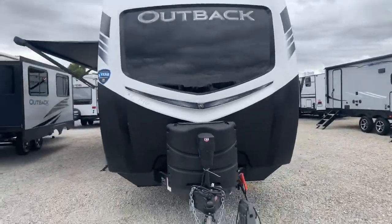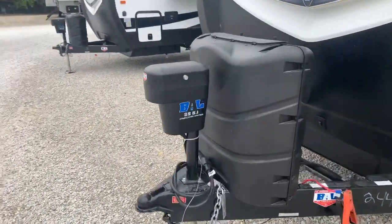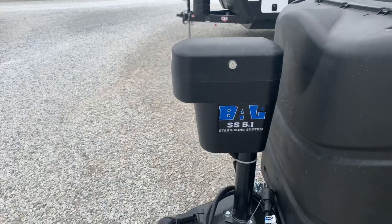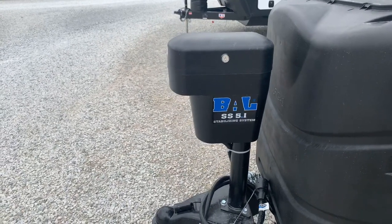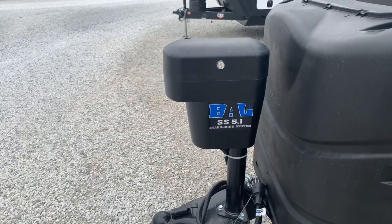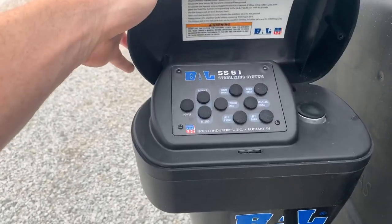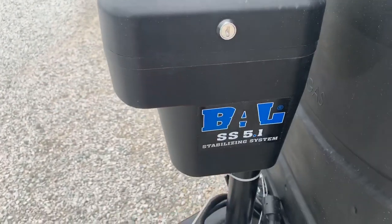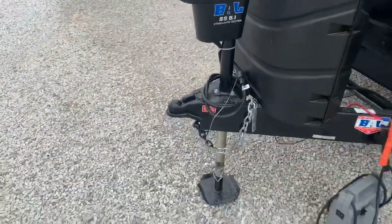Keystone Outbacks come with the BAL leveling system. There are two different styles: the 5.1, which this is equipped with, and the 7.3. The 7.3 is an auto-leveling system; the 5.1 is an auto-stabilizing system. The difference is that the 5.1 automatically stabilizes your camper, while the 7.3 will actually level the camper like a Class A motorhome would.